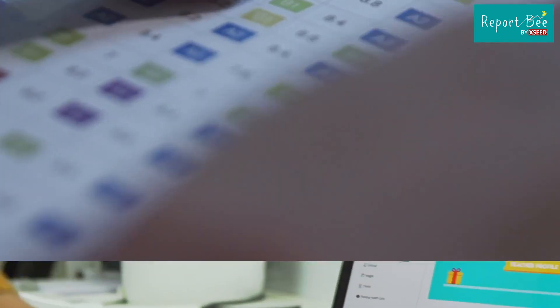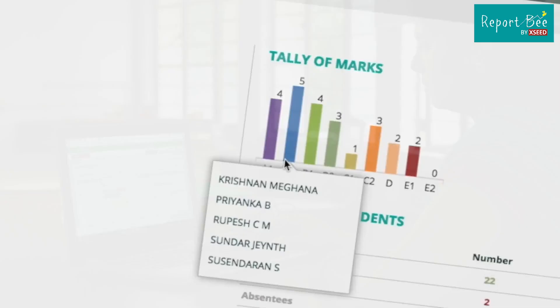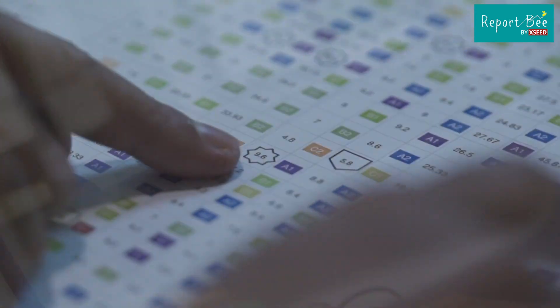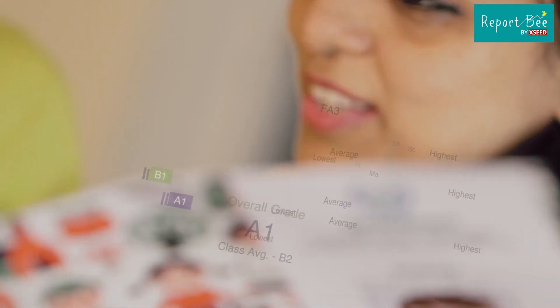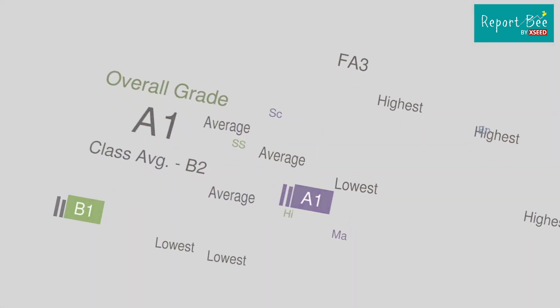Report B provides educators with the power to organize, analyze and communicate at the click of a button. One of our primary focuses is to simplify day-to-day tasks and help schools communicate with parents in a beautiful, interactive way. Let us show you how.